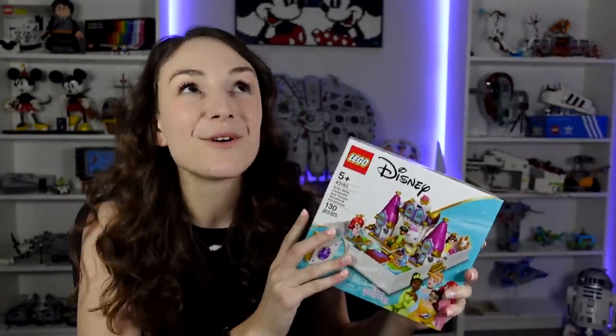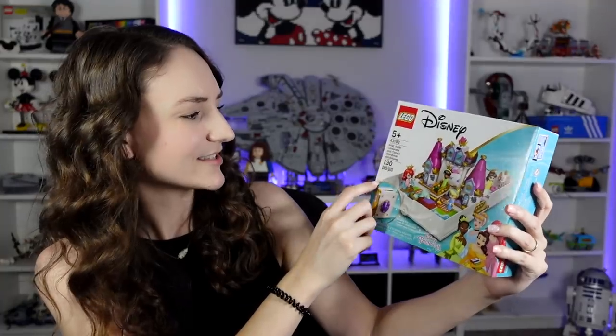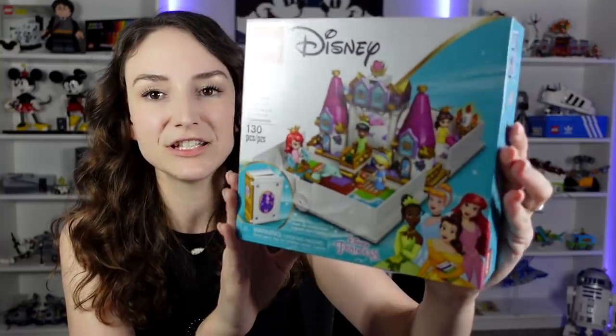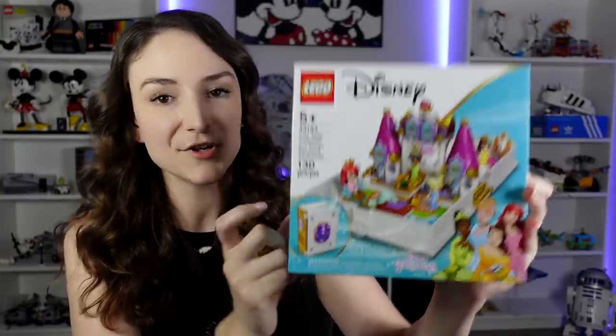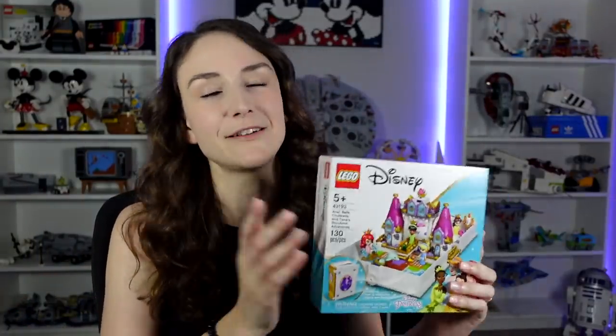I also had to get the newest Disney princess book — this is called Ariel, Belle, Cinderella, and Tiana's Storybook Adventures. This is just a really cute set. I have all the other books that are very similar to this, and really the main reason I want this is because of those little printed pieces on the front. I put those into my Disney World as like a display princess area. The books also look kind of cool on my bookshelf — I have all of them behind me up there and I just love them so much.